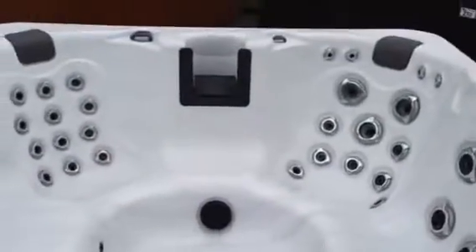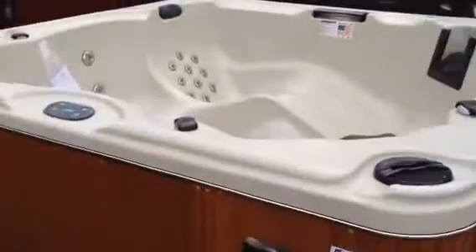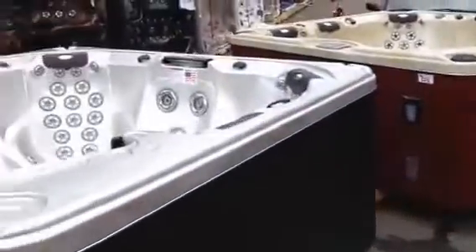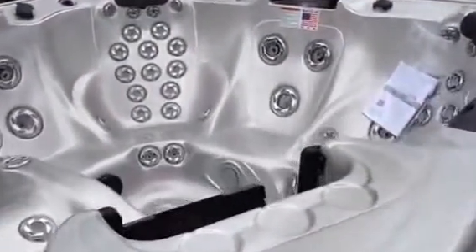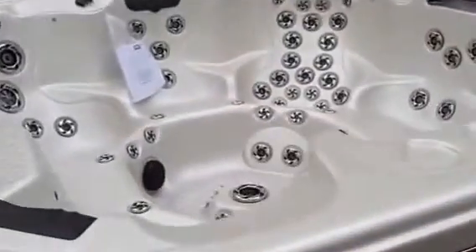Don't pay retail. Come on by and get yourself an awesome deal on a brand new, made in the USA hot tub — Cal Spas hot tubs. Very nice, all with different features. We've got stereos, waterfalls, lots of pumps to handle these jets, lots of jets in these suckers.